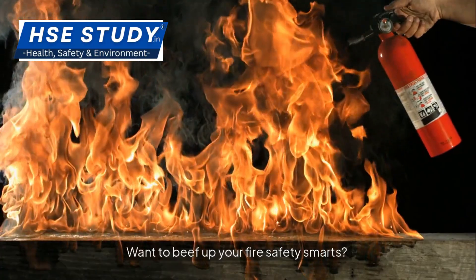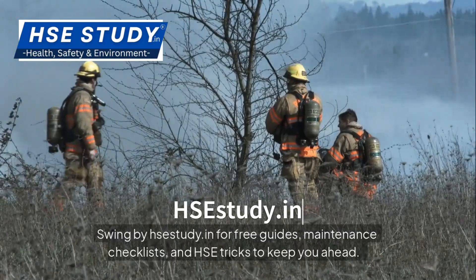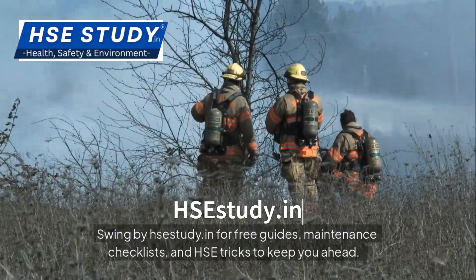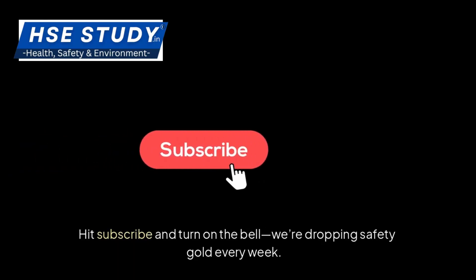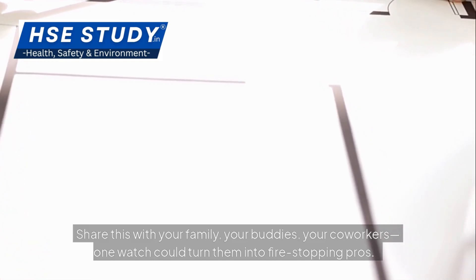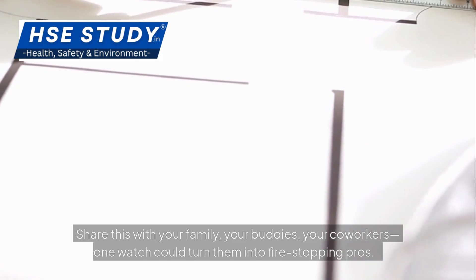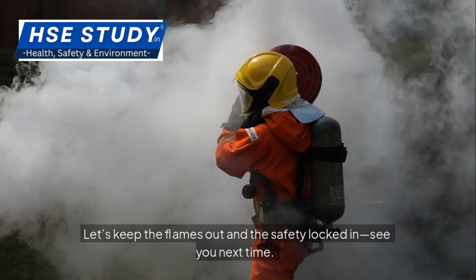Want to beef up your fire safety smarts? Swing by hscstudy.in for free guides, maintenance checklists and HSE tricks to keep you ahead. Love this? Hit subscribe and turn on the bell — we're dropping safety gold every week. Share this with your family, your buddies, your co-workers; one watch could turn them into fire-stopping pros. Let's keep the flames out and safety locked in. See you next time.